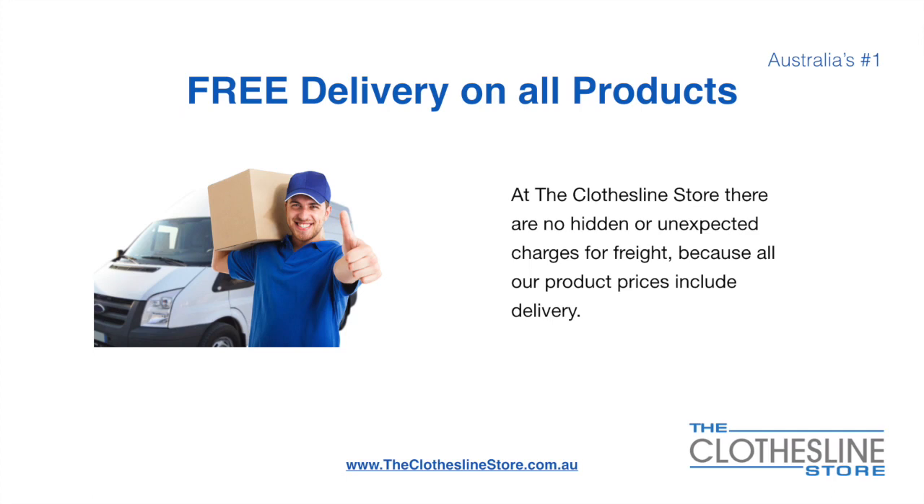There is free delivery on all products. At the Clothesline Store there are no hidden fees or unexpected charges for freight, because all our products include delivery.